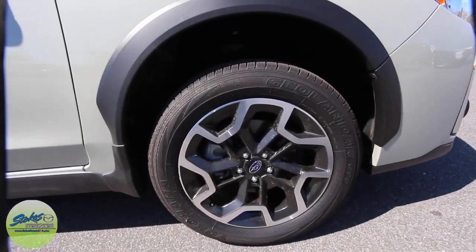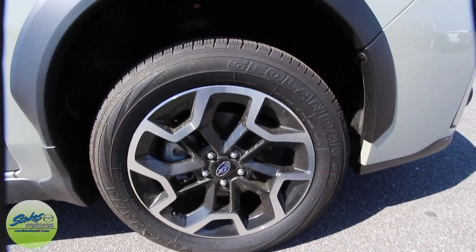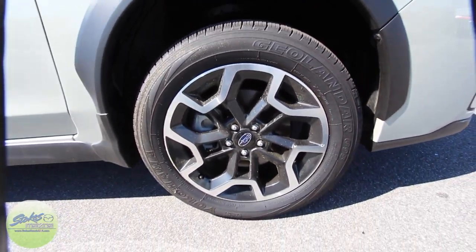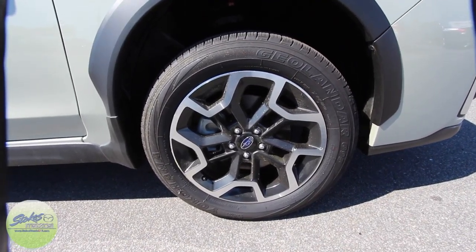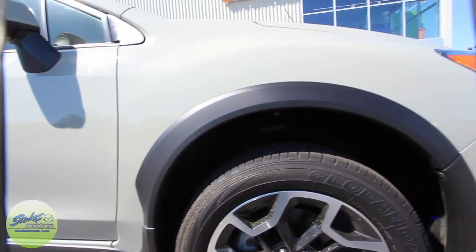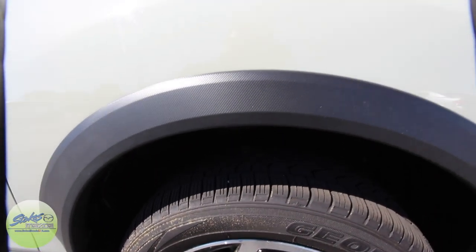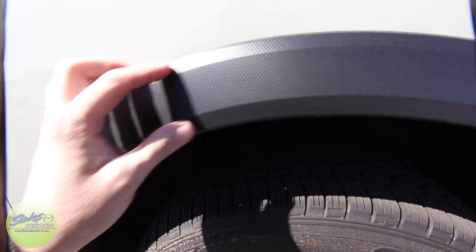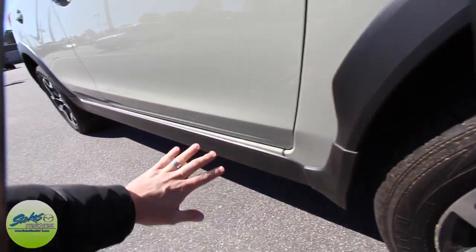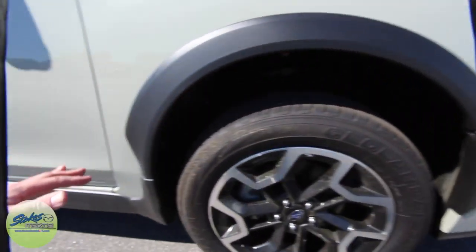Look at the wheels — you do have a set of Yokohama tires with plenty of tread. It's a 225/55 series tire on a 17-inch wheel. You've got your fender flares going on, which is nice. From a distance they just look black, but up close they have a texture to them, and they roll all the way down the sides of the car and flare all the way through.